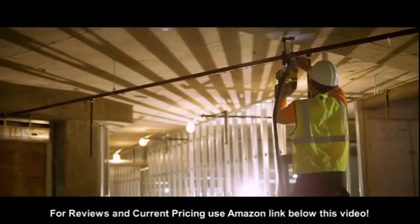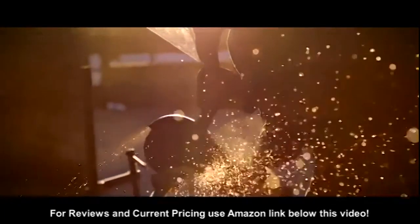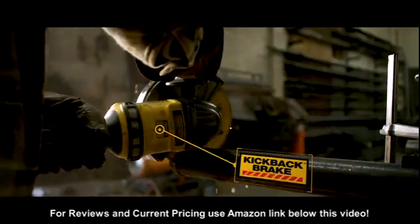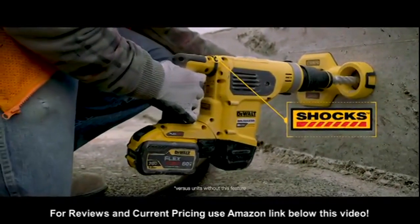The E-Clutch system senses motion of the tool and reduces motor torque to a manageable level if necessary. Kickback Brake engages when a pinch, stall, or bind-up is sensed, quickly stopping the wheel. Shock's Active Vibration Control reduces vibration felt by the user at the handles.